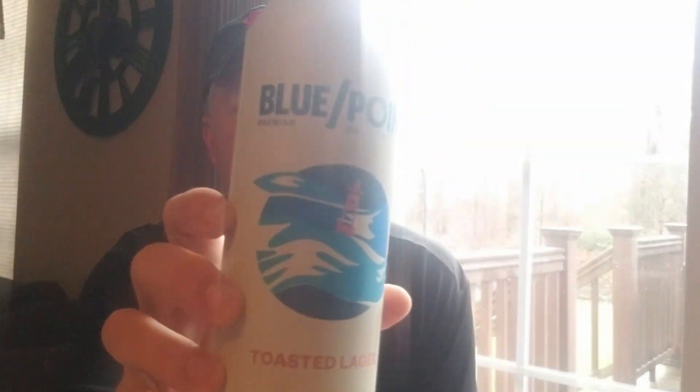Hey guys, Scott here again with a new beer dissection video. What we're going to do today is do a classic beer here on Long Island — Blue Point Brewery's Blue Point Toasted Lager. Not unfamiliar to most people that live here on Long Island.